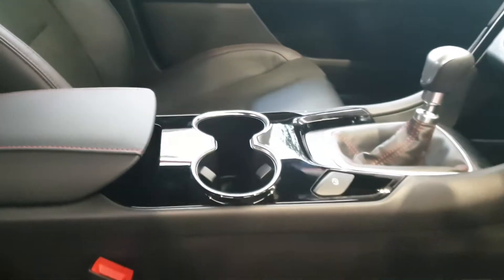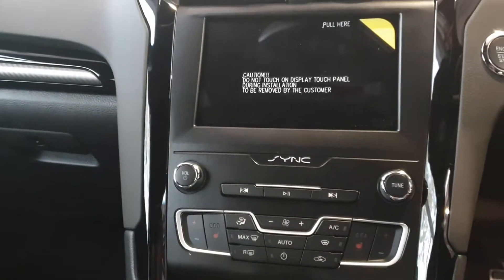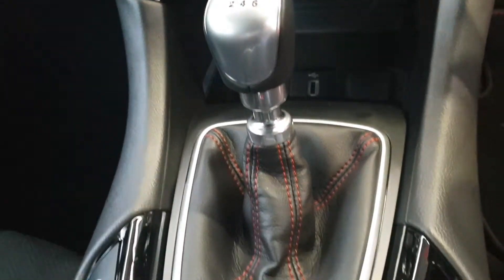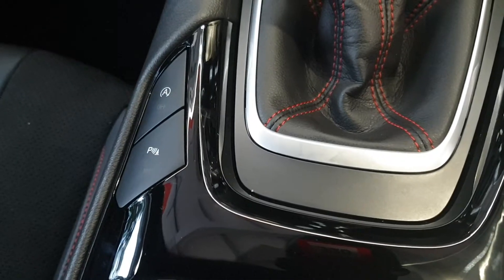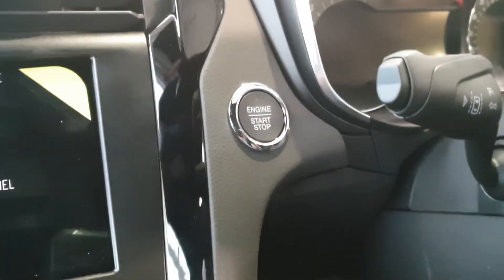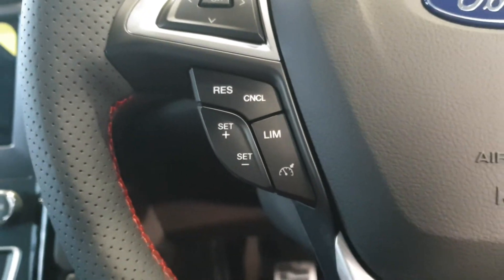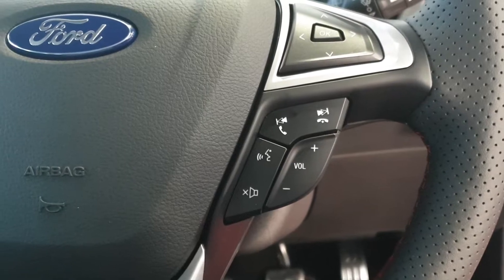The center console features a full touchscreen display integrated into the dash with sat nav, heated seats, dual-zone climate-controlled air conditioning, 6-speed gearbox, electronic handbrake, front and rear parking sensors, auto stop-start, lane departure warning, and push-button start.